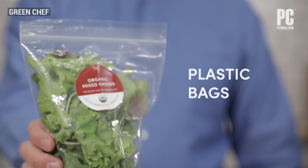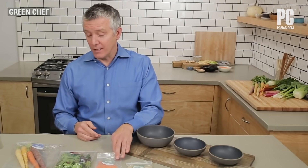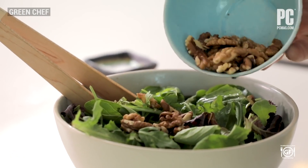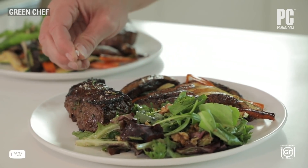Another thing we noticed was the unnecessary overuse of plastic packaging for ingredients. However, all of this doesn't take away from the superb quality and experience you get from Green Chef's fresh, vegetable-forward meal experience.